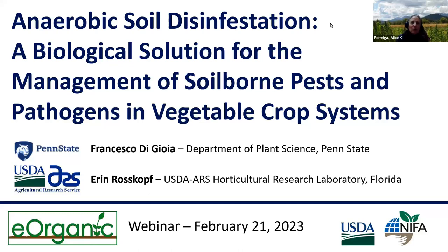Hello everyone and welcome to the webinar on anaerobic soil disinfestation, a biological solution for the management of soil-borne pests and pathogens in vegetable crop systems. This webinar will last approximately 50 minutes, followed by 15 to 30 minutes for questions.